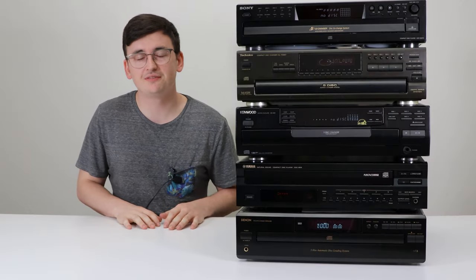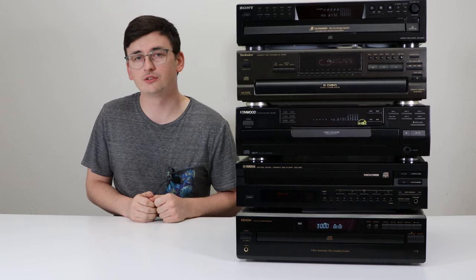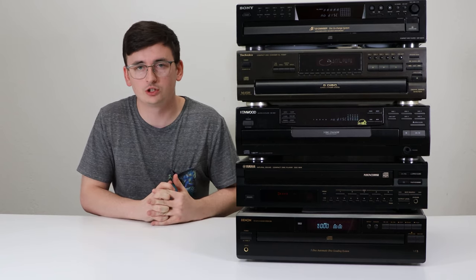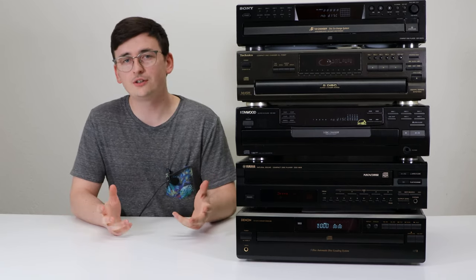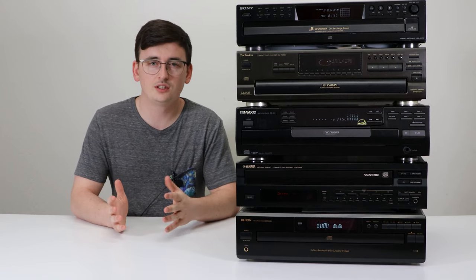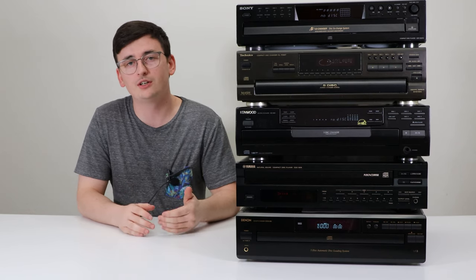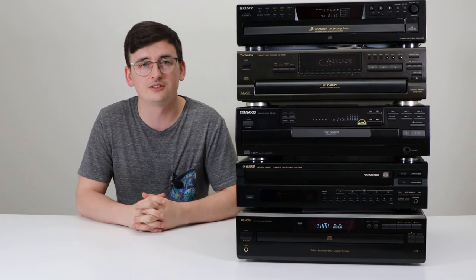Those were the five best five-disc CD changers. There are a couple of things to keep in mind when you're looking for your CD player. One is the digital audio option. Generally, optical digital audio is the best way to go, though it doesn't really matter much. Using the red and white connections is just fine — they will still provide far superior audio quality to any kind of music that you download these days.